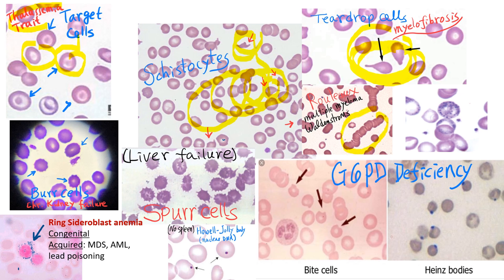Rouleaux are stacks of red blood cells forming a shape like a vertebral spine. They develop when plasma protein concentration is high, such as in multiple myeloma or Waldenström's macroglobulinemia. Patients with rouleaux formation have a high ESR (sedimentation rate) because of increased protein levels in the blood.